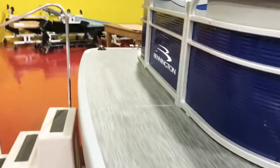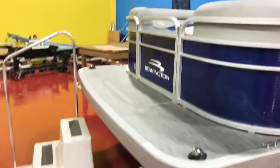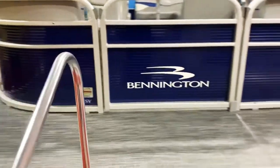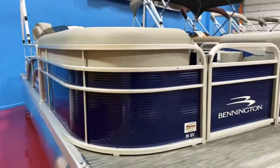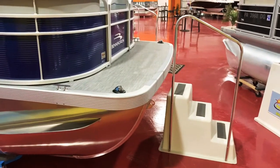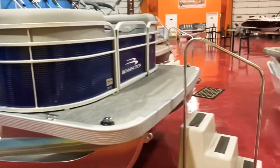You got the extended front deck. On every single Bennington, the deck always extends out to the edge of the pontoons, so no pontoons will be exposed on the front. That's something that Bennington has always done, and it really stands out. You get that extra 12 to 18 inches on the front there, which really helps out when you're boarding on and off the boat.